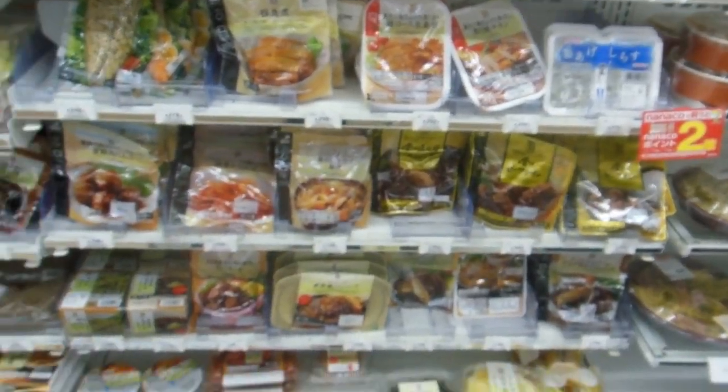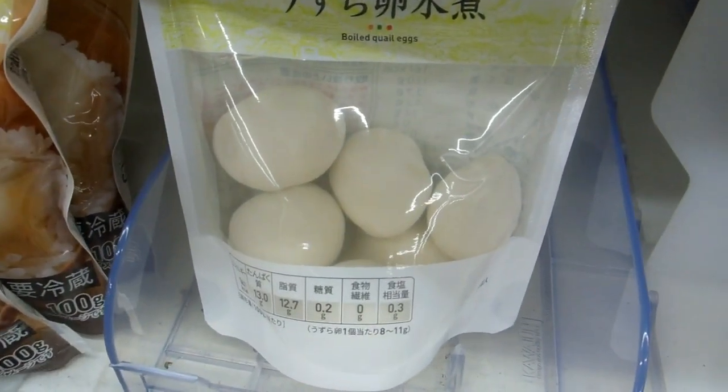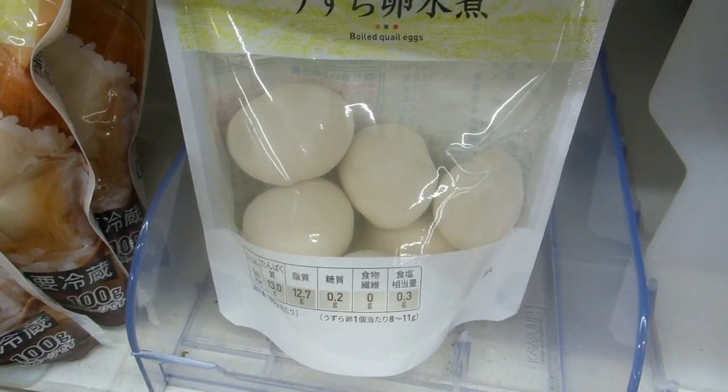There are some boiled eggs here — 70 cents for one, $1.40 for two boiled eggs. Here are some quail eggs. Quail eggs are pretty popular and they get sold separately like that.